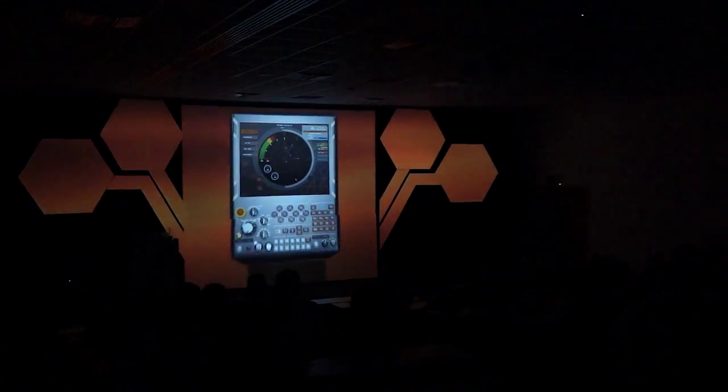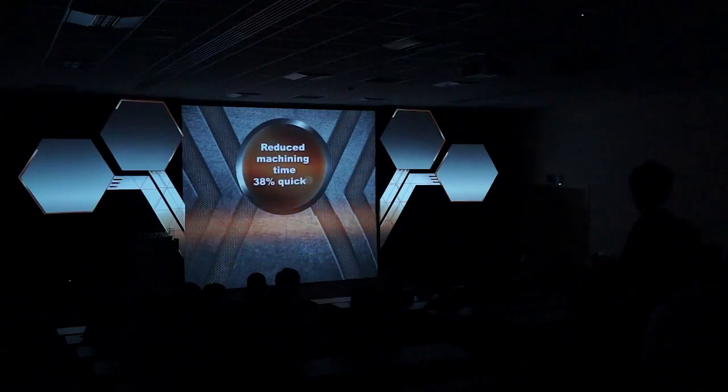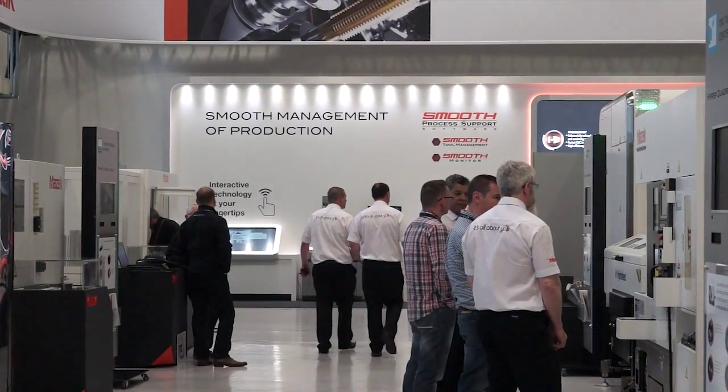It is with great pleasure that we move into our seventh generation of control — the new Mazatrol Smooth X, for 5-axis machining centres and for multi-tasking machines such as Vari-Axis and Integrex.